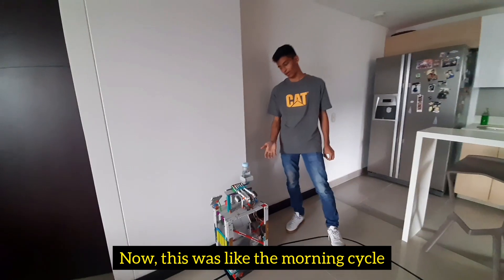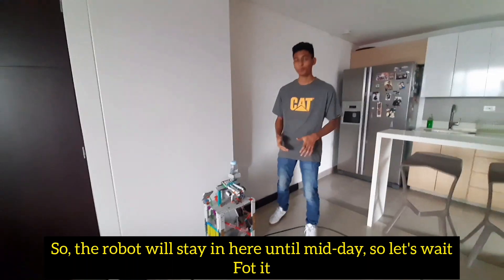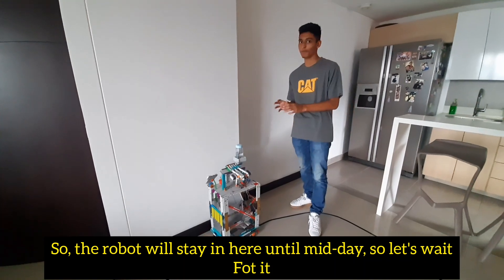This was the morning cycle. The robot will stay here until midday, so let's wait for it.